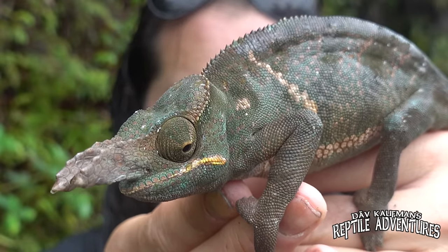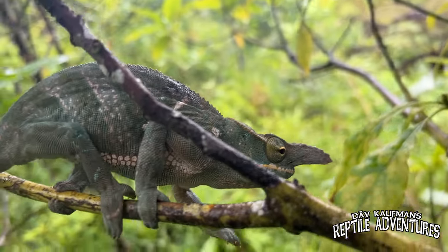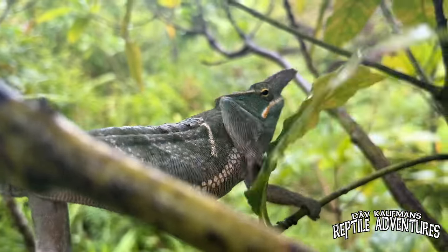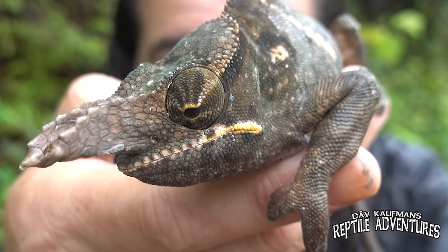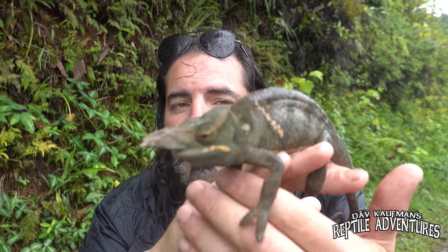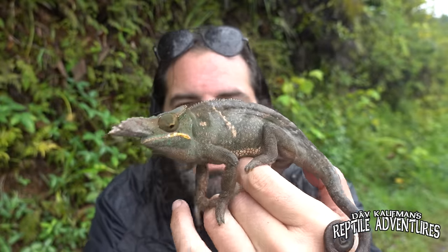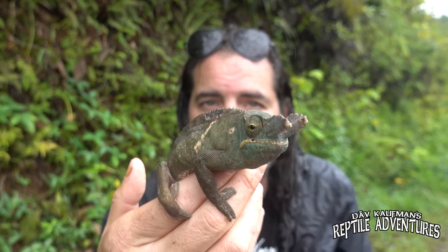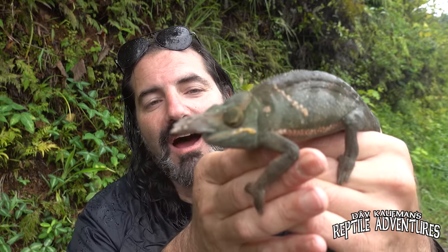According to the IUCN, the International Union for Conservation of Nature, it is ranked as least concern, although that is rapidly changing. The maximum elevation for these chameleons is 700 meters, or 2,300 feet above sea level. This guy has one of the biggest rostral processes in all of chameleons. Chameleons stress very easily — as you can see, his colors are really dark and dull. He's communicating that he's not appreciating being handled. I just had to show you this amazing chameleon, but I'm going to put him right back on the tree where we found him. Hopefully he'll have a long, happy life here in Madagascar.